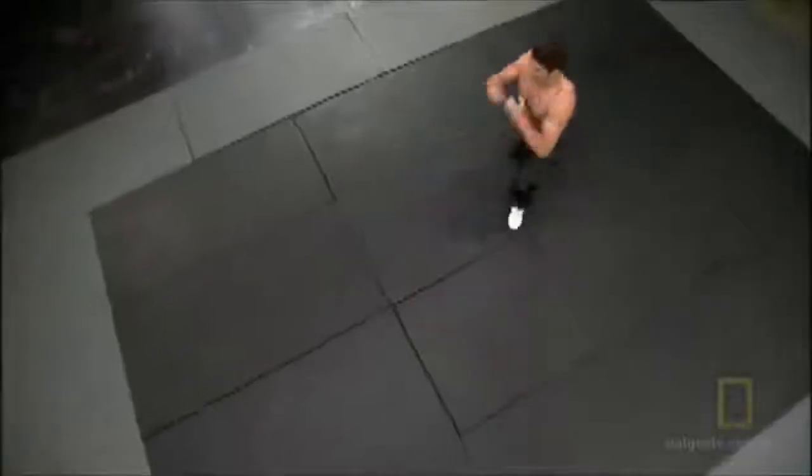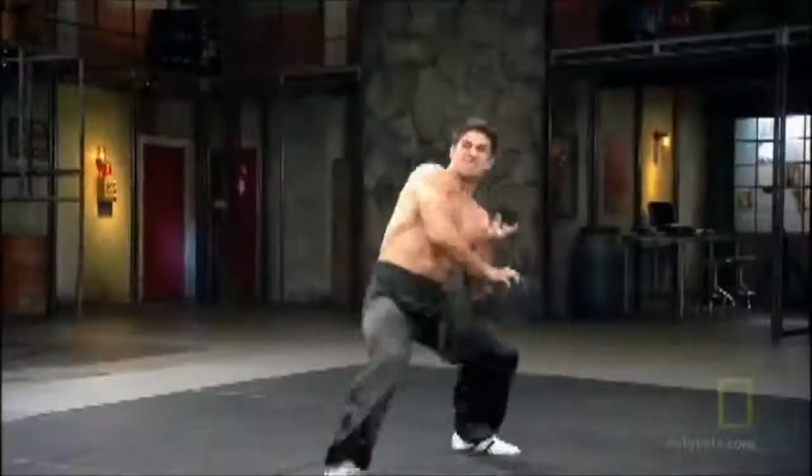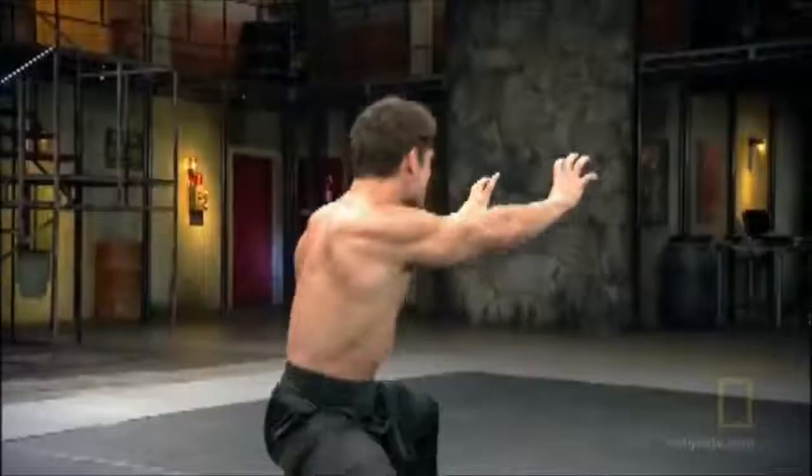Ferocious. Brent Foster is a martial artist with black belts in several disciplines, and he's inspired by the intensity of tiger-style Kung Fu.